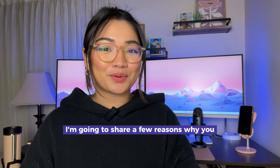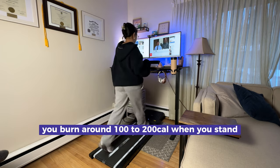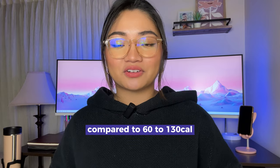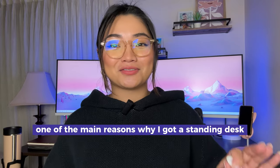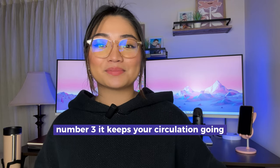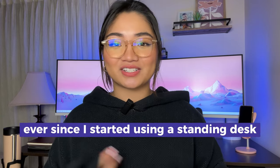To end this video, I'm going to share a few reasons why you need to get a standing desk from Motion Grey. Number one, it helps you burn calories — by using a standing desk you burn around 100 to 200 calories when standing compared to 60 to 130 calories when sitting. Number two, and one of the main reasons I got a standing desk, is to improve my posture. Number three, it keeps your circulation going and reduces back pain.